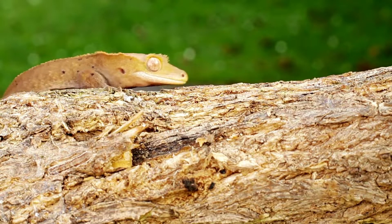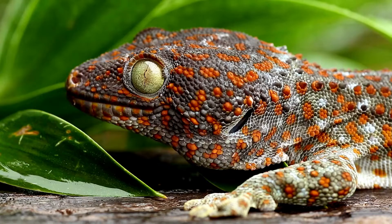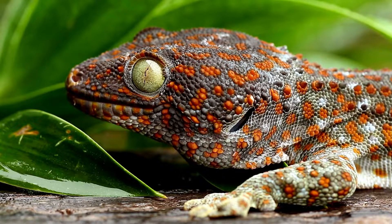Tokay geckos can change the color of their skin to blend into the environment. They are strong climbers with foot pads that can support the entire weight of the body on a vertical surface for a long period of time. Compared to other gecko species, Tokay geckos have a robust build, with a semi-prehensile tail, a large head, and muscular jaws. Though common in the pet trade, the strong bite of the Tokay makes it ill-suited for inexperienced keepers.